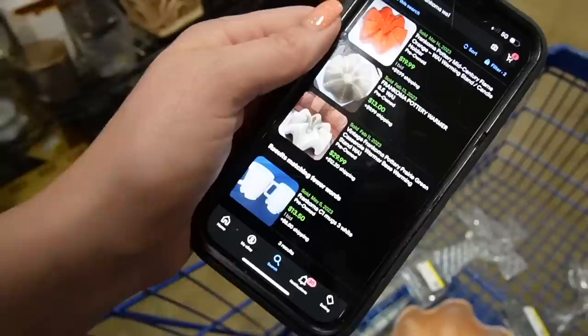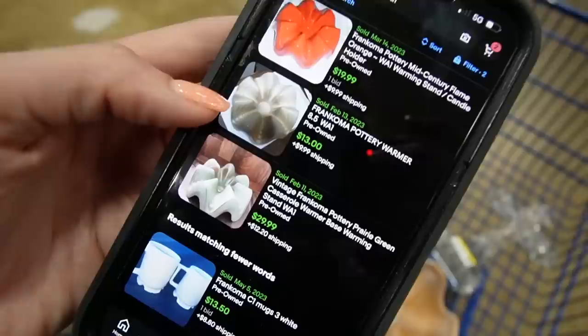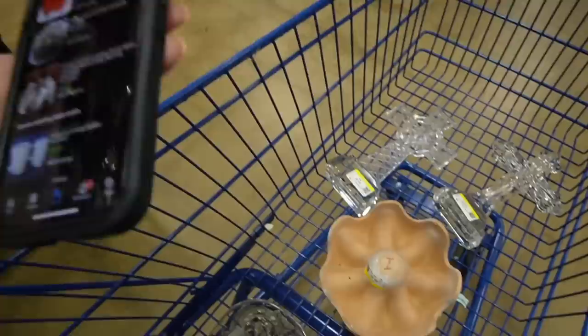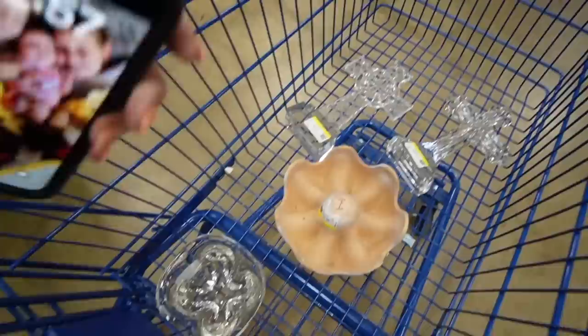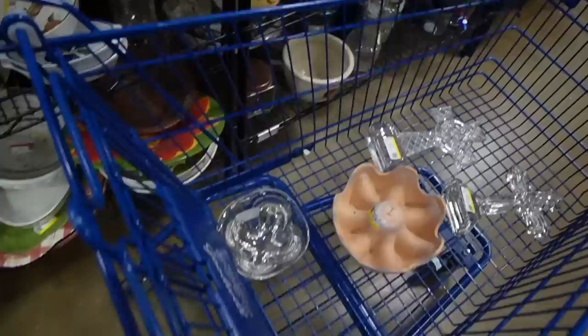So this contraption is a Francoma Pottery warming stand, which is kind of interesting — I've never heard of such a thing. It sells for a variety of different prices; looks like the highest was $30 and the lowest was $13. They've got $6.50 on it. I just don't feel like I'd be that excited to list it, so I think I might put it back. The profit isn't exciting enough to list it for me, and it's not cute enough to be excited about either.